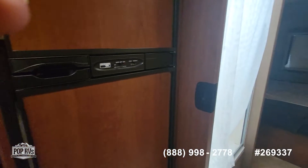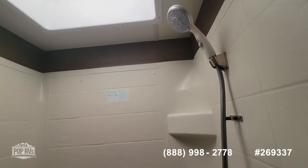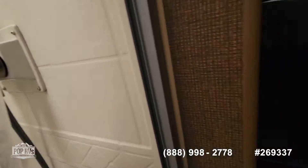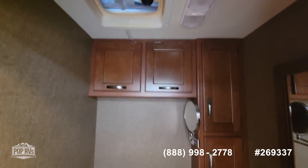There is a mid-size refrigerator freezer. The shower has a skylight — it's accessible from the passenger side and the driver's side. And here's the toilet closet.